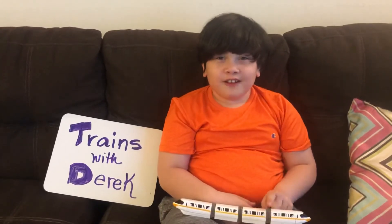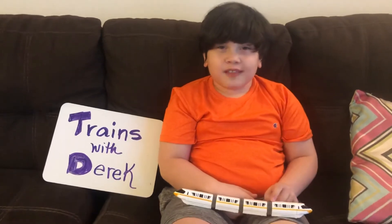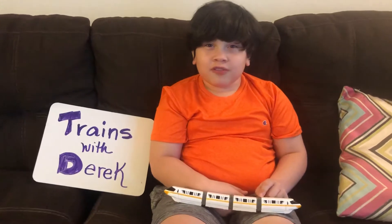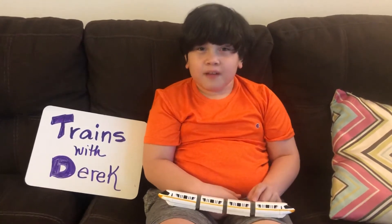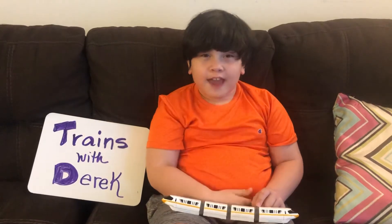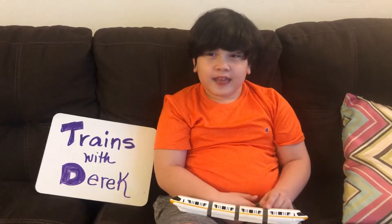It goes around 374 miles per hour. And in kilometers, you won't believe what it is.